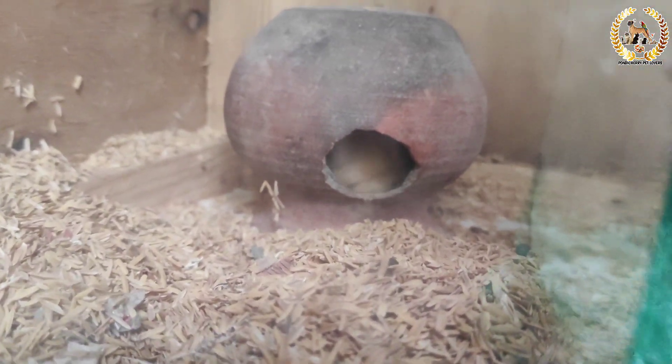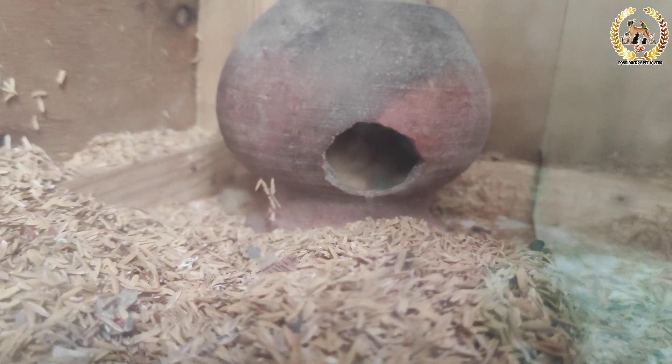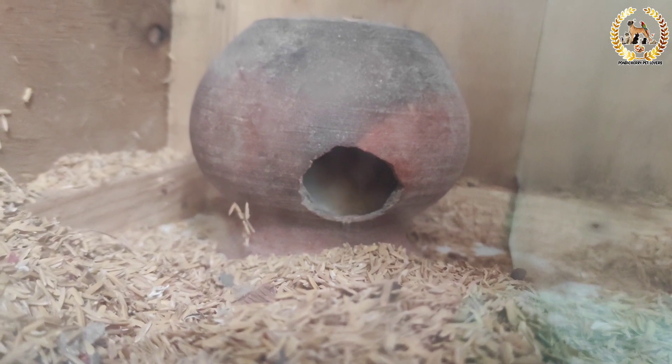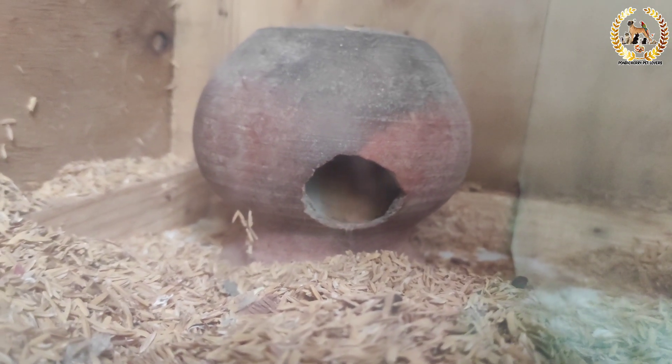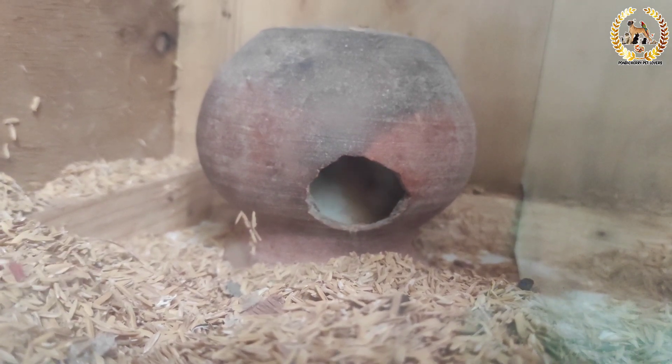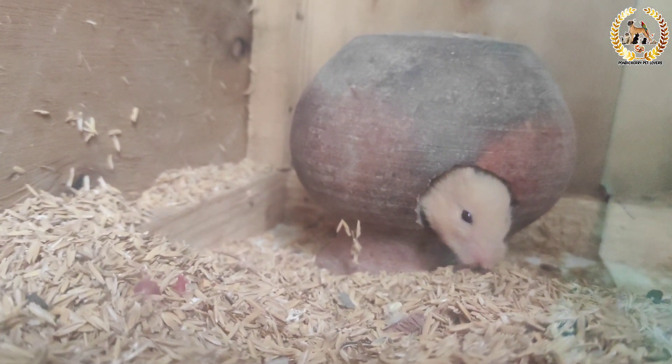We are giving the first hamster proper food to provide nutrition. We are adding all the animals to the enclosure. We are using a partition to separate male and female hamsters. Let's look at the glass enclosure and the partition setup.